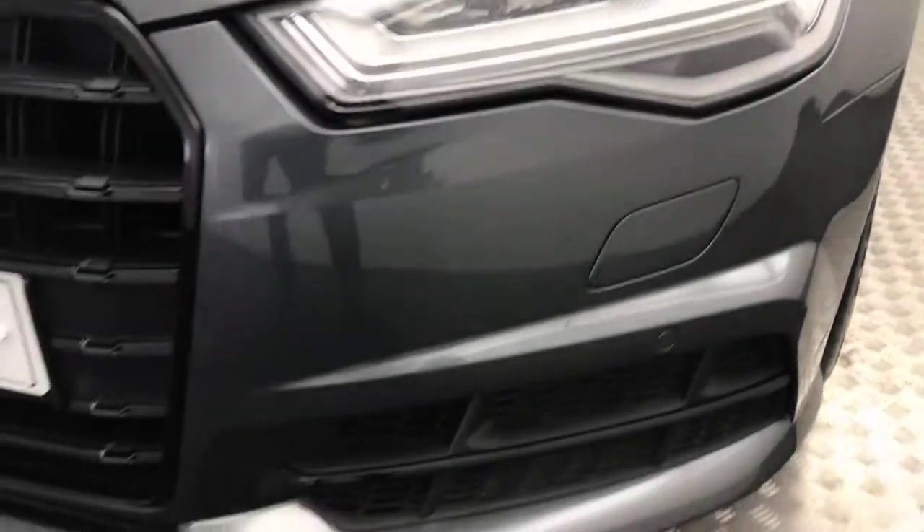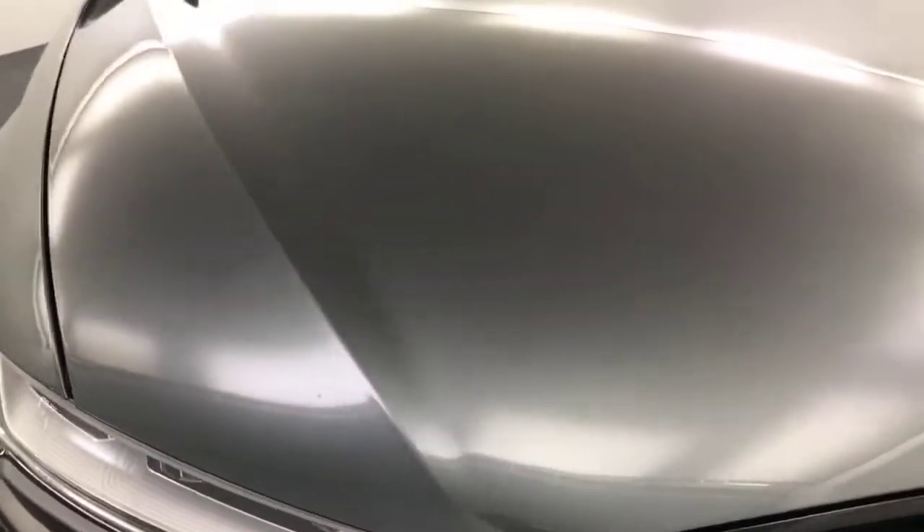You've got LED daytime running lights on there, and it's got front parking sensors. The bonnet is nice and clean and tidy as you can see.